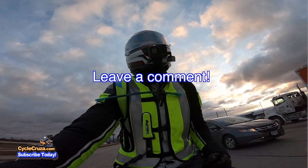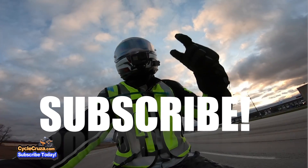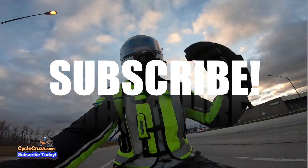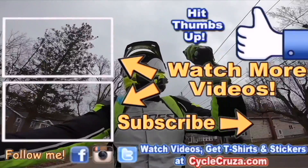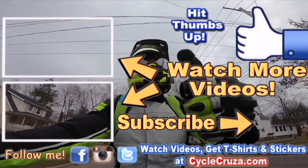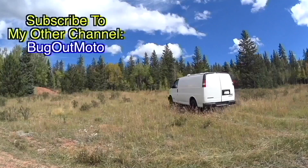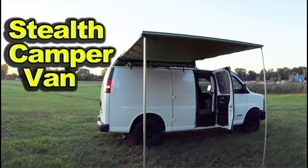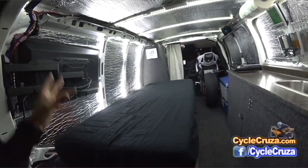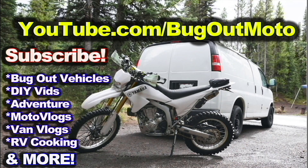Anyways, leave a comment below — let's talk about it. That's why I do these videos. I appreciate all you guys. Don't forget to subscribe to my all-in-one motorcycle channel. Check out my playlists for new riders and popular videos. Also check out my other channel, Bug Out Moto, where I customize a van for my motorcycle so I can live in my van with my motorcycle and travel across the country anywhere.